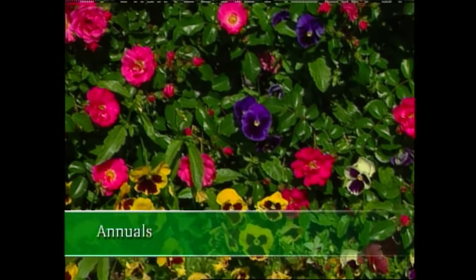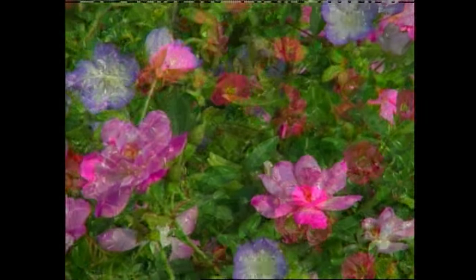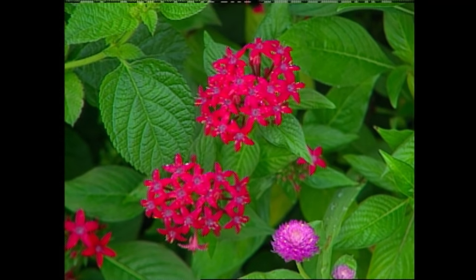We would probably all think of annuals first, like old-fashioned petunias or pansies. But I like using some of the less common varieties, such as baby blue eyes or penta. Perennials are a natural with roses.